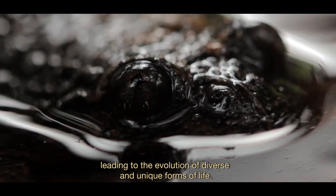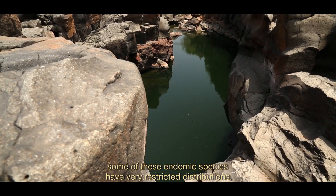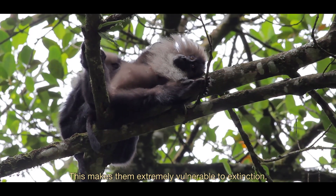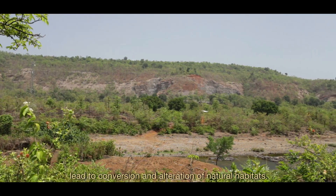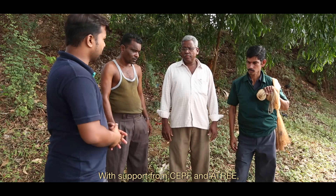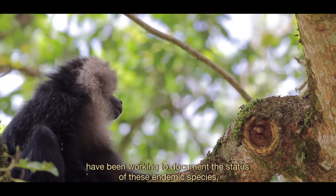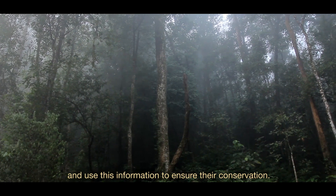This has led to the evolution of diverse and unique forms of life. Even within the Ghats, some of these endemic species have very restricted distributions, being found in only a handful of places. This makes them extremely vulnerable to extinction, as economic development leads to conversion and alteration of natural habitats. With support from CEPF and ATRI, civil society groups throughout the Western Ghats have been working to document the status of these endemic species, understand the threats facing them, and use this information to ensure their conservation.